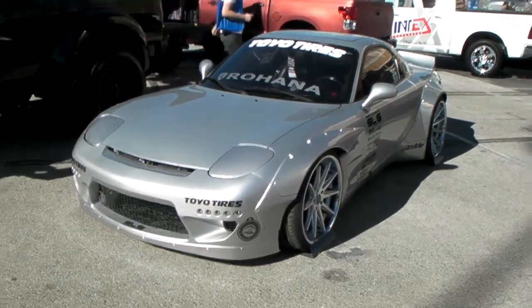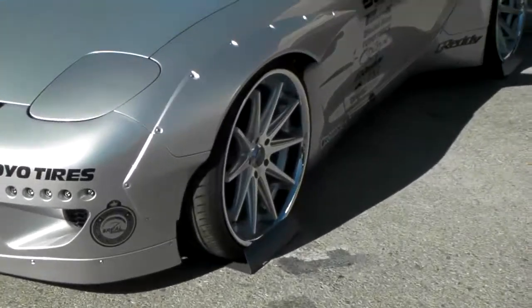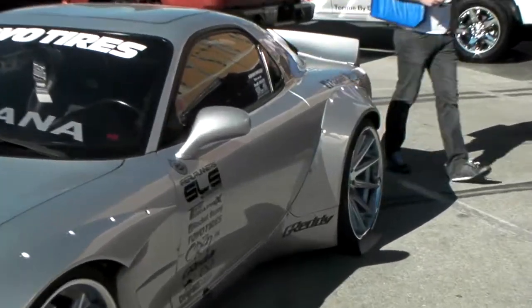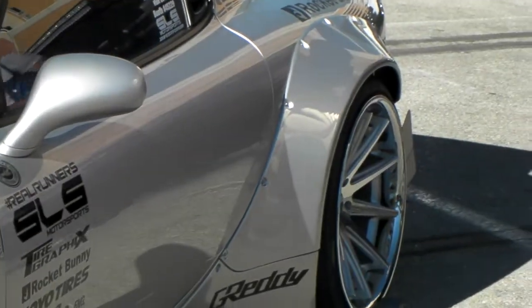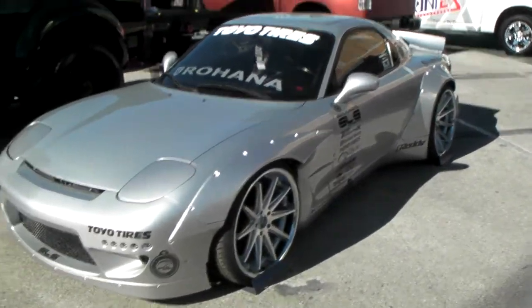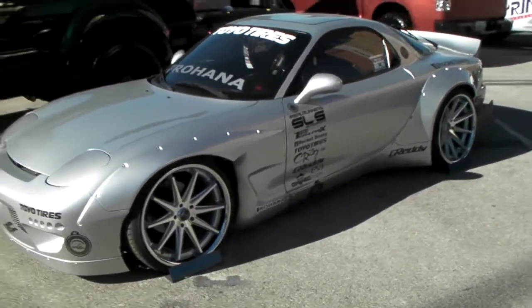It's your boy KB from Dozen Tires TV, and here we go with another set of Rohana RC10s. 20 inch — see the beautiful 20 by 11 back there. You see that super concave? It's just so deep. One of the best looking wheels that I find; goes on any car, looks great.